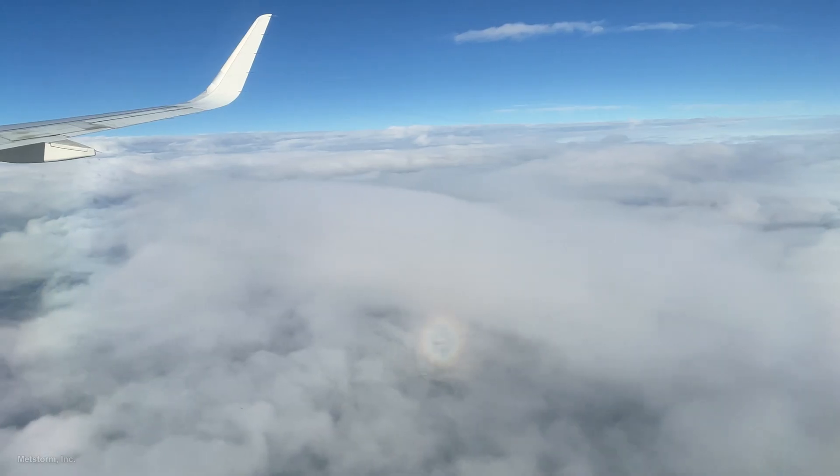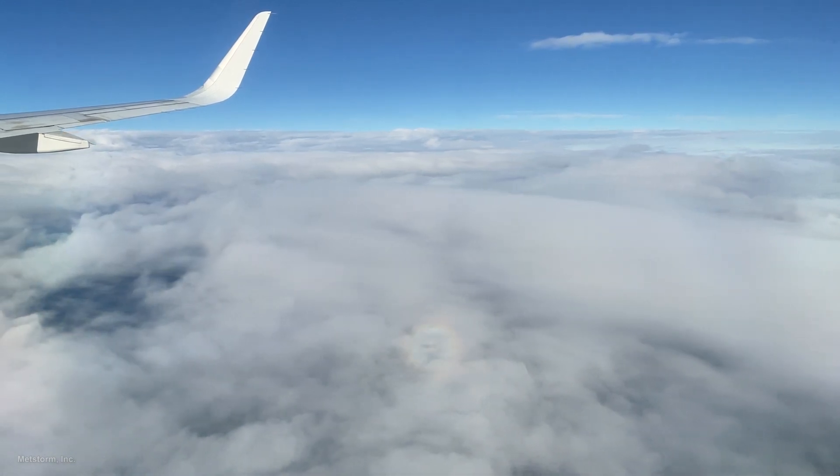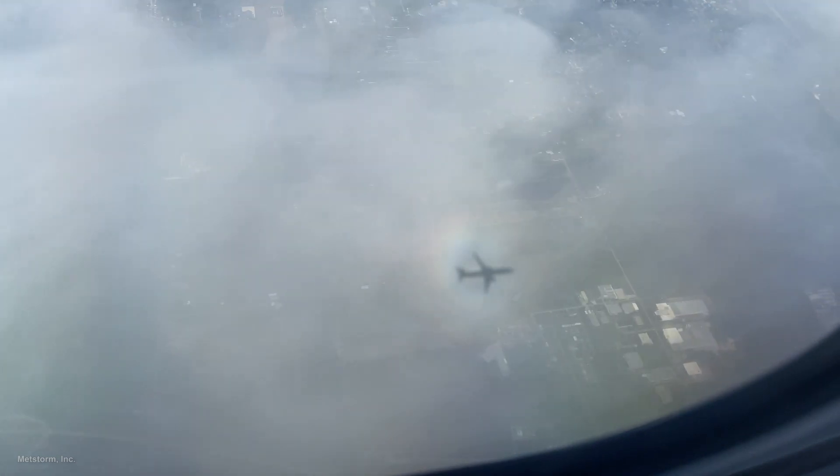The droplets bend or diffract the light, separating it into rings showing the colors of the spectrum. How bright the glory appears and how much color you see depends upon how bright the sun is and how large or small the cloud water droplets are.